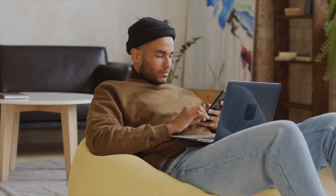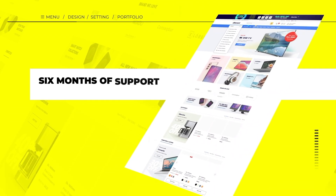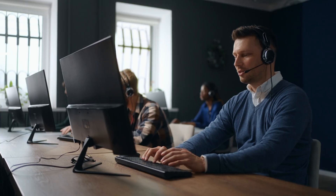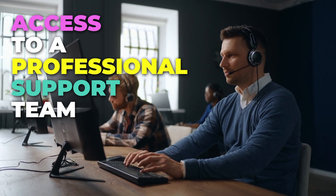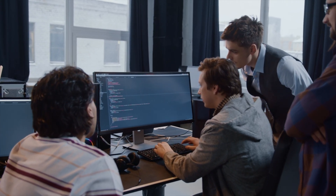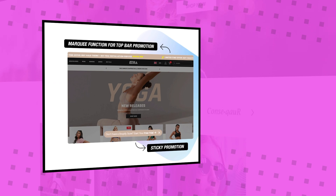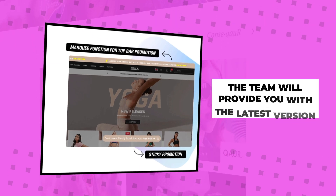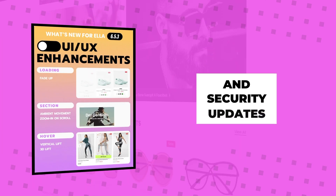If you'd like to explore the pre-built pages on your own, be sure to click the link in the description to access the live preview. The Ella Shopify theme comes with six months of support, giving you access to a professional support team should you have any questions or run into any issues. You also have the option to extend support to 12 months, which from experience does come in handy. Lastly, this theme comes with free lifetime updates, so the team will provide you with the latest version to ensure you can take advantage of new features and security updates.